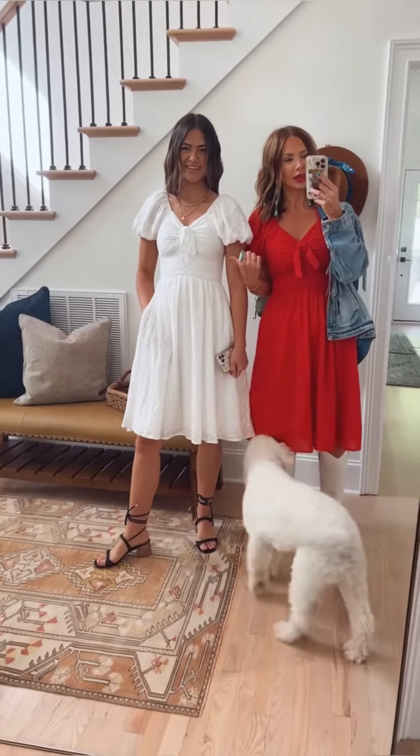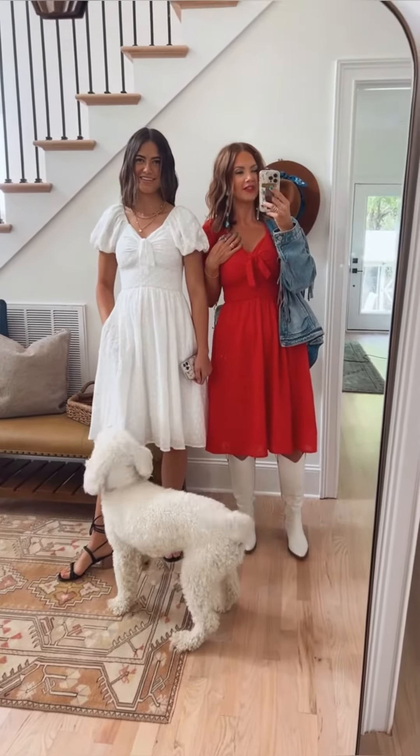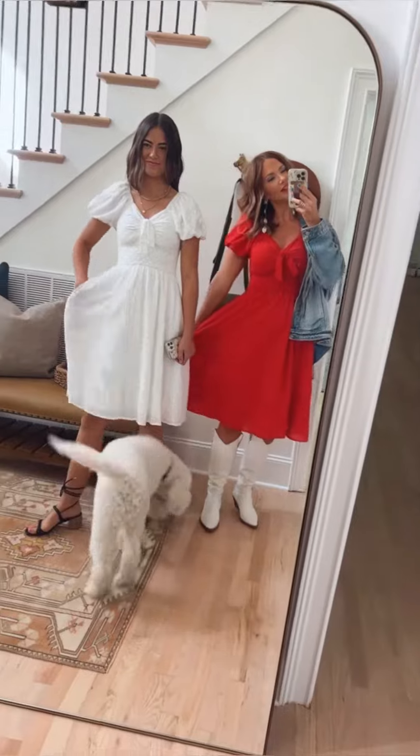I'm wearing a medium and she's wearing a small. She's 5'10" and I'm 5'7", so hopefully that gives you an idea of the fit.